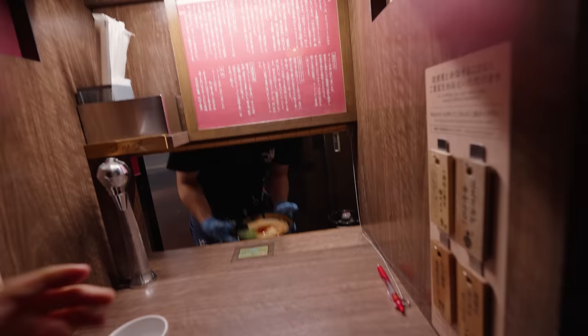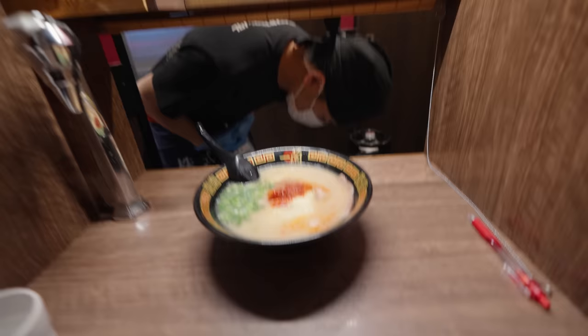Oh, nice — here it is. Arigatou gozaimasu. That is so fast, so efficient, and so polite. They do a little bow when they complete your order, and then they roll down the curtain. So you're all just self-contained. It's so warm and cozy. And here it is — the legendary bowl of Ichiran at the original location.